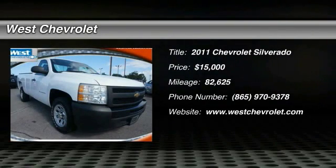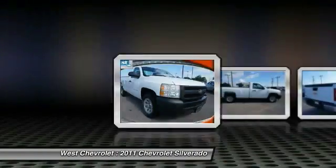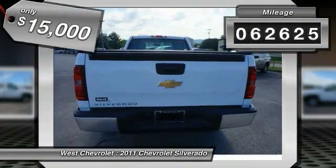2011 Silverado 1500. The Chevy Silverado 1500 has the lowest cost of ownership of any full size pickup and is priced below $15,000. This vehicle has less than 85,000 miles.